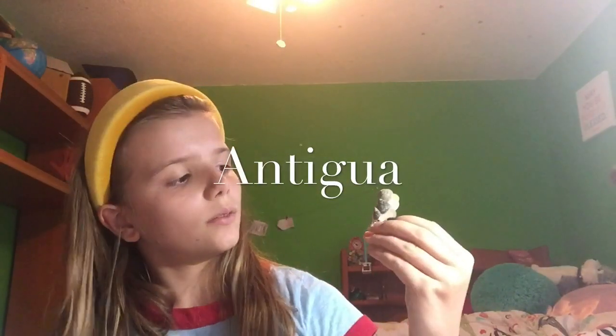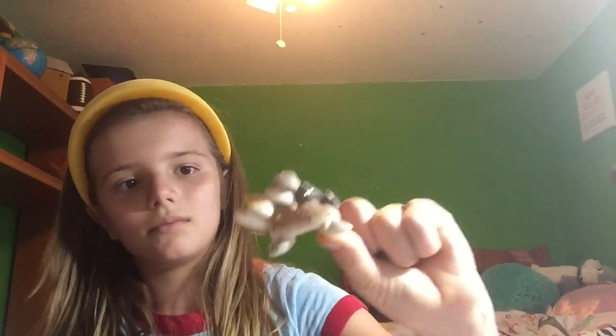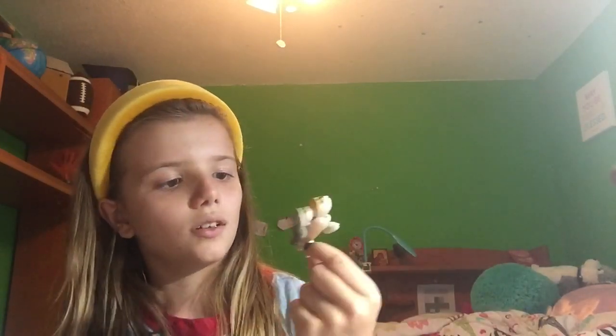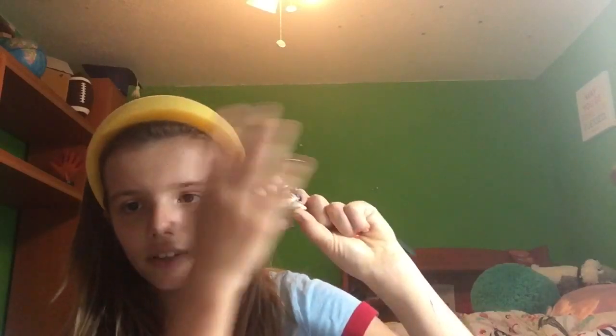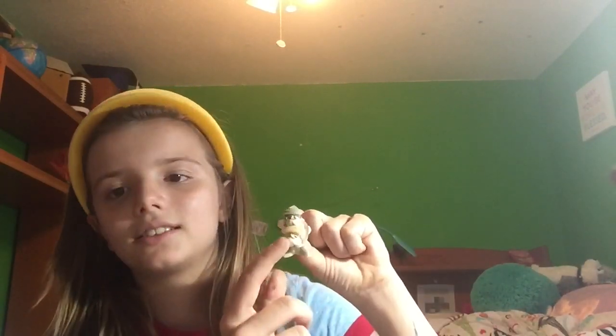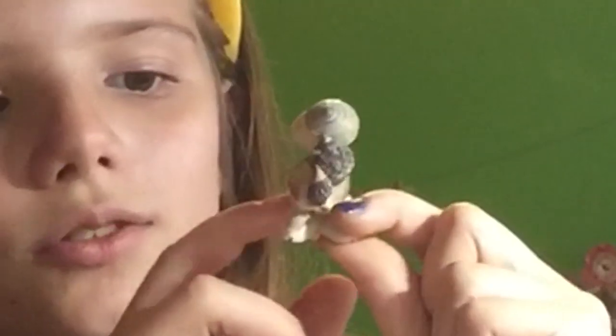I also have this one from Antigua — well, there's two of them. It's like one of my turtles, made out of different shells. I call this group Auntie, because this one looks like it's his aunt and this is like the nephew. And it's also from Antigua. So yeah, Auntie.